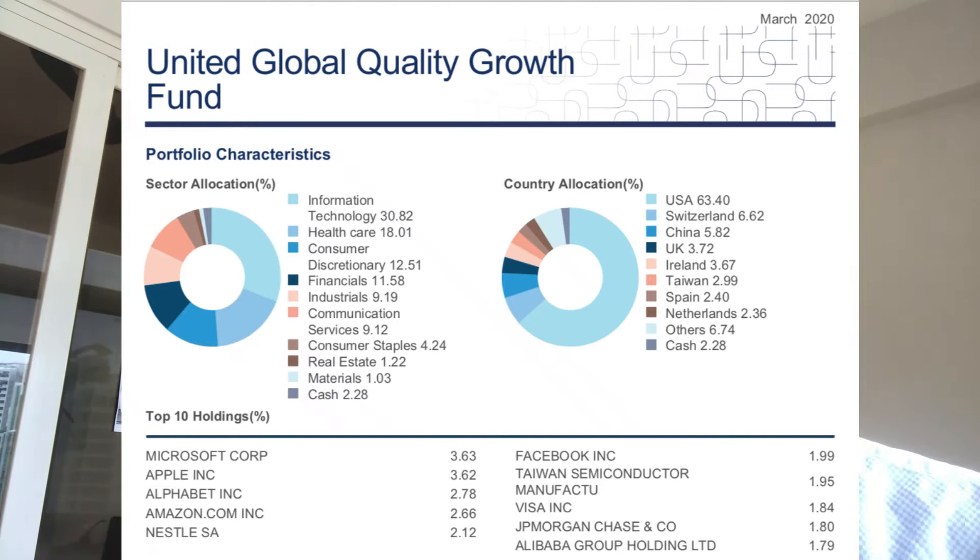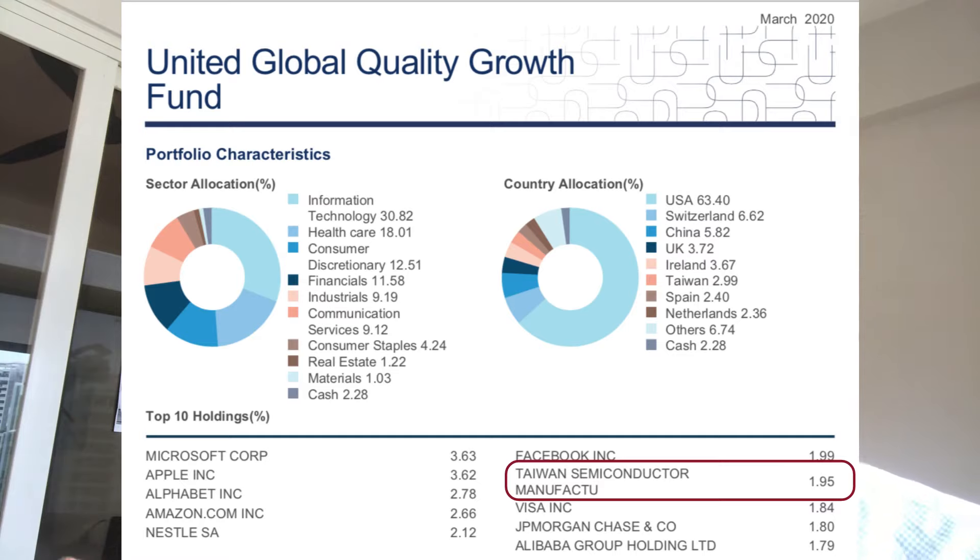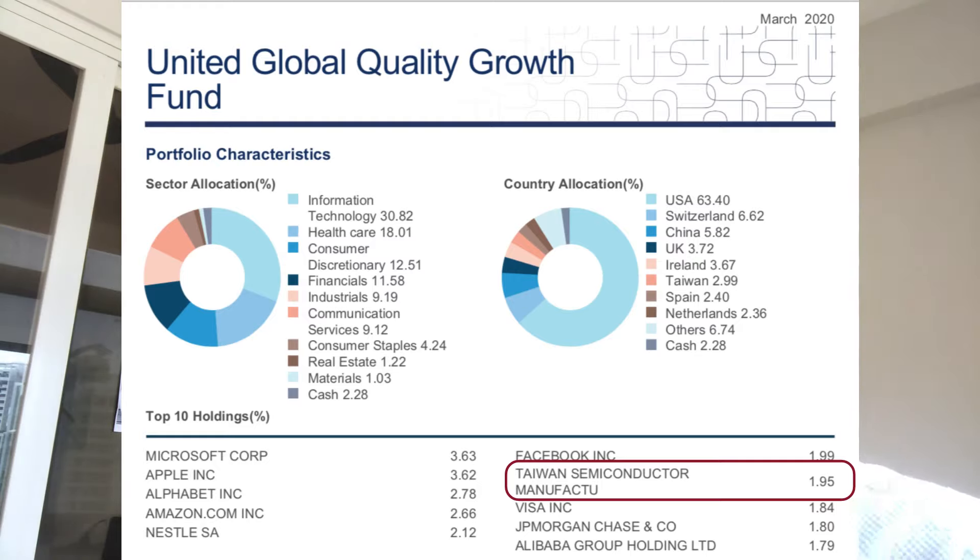Looking at the March 2020 fact sheet snapshot, the top holdings include Microsoft, Apple, Alphabet (which is Google), and Amazon — the biggest IT firms, and very likely they will survive the pandemic really well. The next interesting one is Nestle. As a global fund, it can invest in big-cap companies with growth overseas. Nestle is actually listed in Switzerland, not the US. You can also see Taiwan Semiconductor Manufacturing — TSMC — the world's biggest semiconductor producer. Semicon is required in smartphones, and number 10 is Alibaba, listed in both Hong Kong and the US.